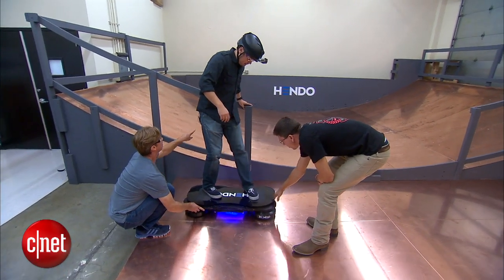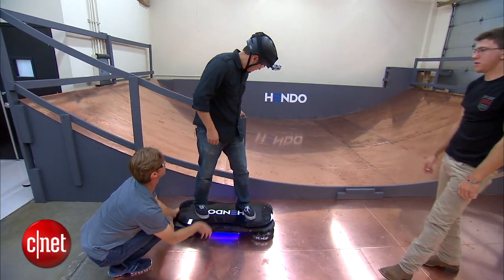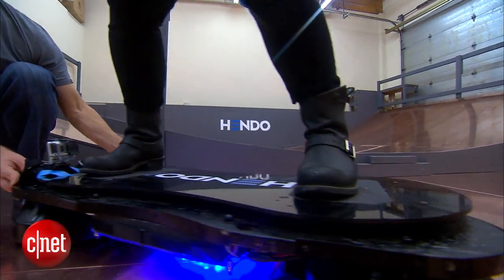The ability to load weight onto the hover engine means the technology can one day be used to keep buildings aloft during earthquakes or floods. Why not a building? Why not a house? Why not an operating room? Why not a sensitive piece of equipment or a precious piece of art?